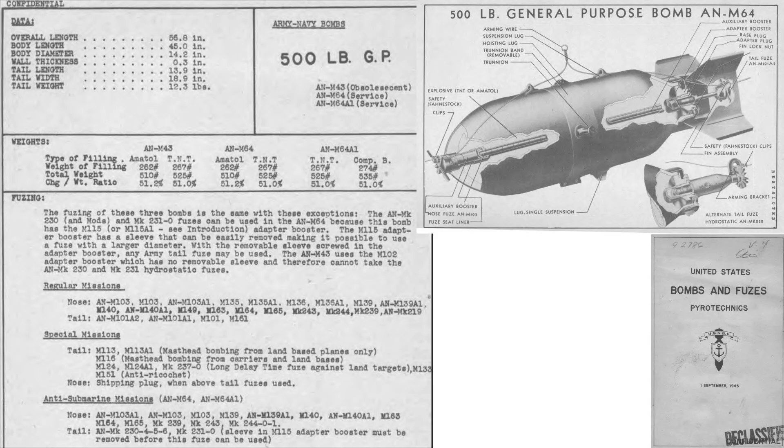This image from a 1945 United States Navy Bomb Disposal document titled Bombs and Fuses Pyrotechnics identifies the cutaway features of an AN-M64 500-pound class GP bomb. The bomb is 56.8 inches in length, 14.2 inches in diameter, and its casing thickness is 0.3 inches. The bomb contains 267 pounds of TNT, and its full-up weight equates to 525 pounds.